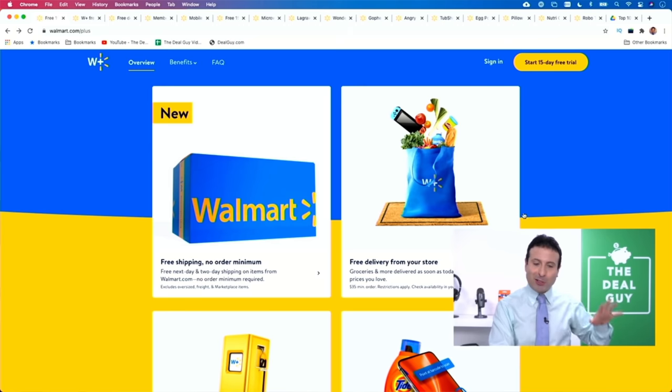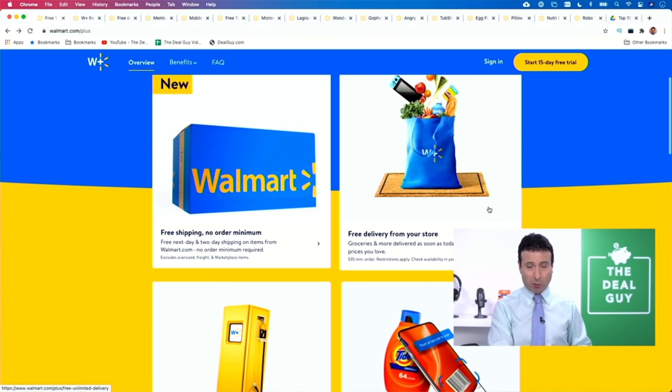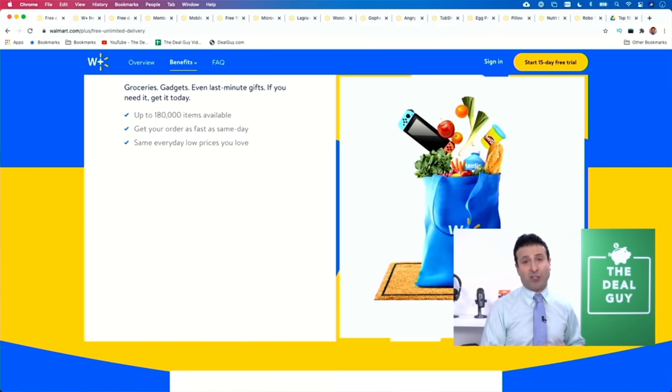Walmart Plus perk number two: free delivery from your local store with a $35 order minimum. That means you can get your groceries delivered as quickly as today. For a $35 order minimum, although some restrictions apply, I can get whatever I need delivered from my local store in real time.